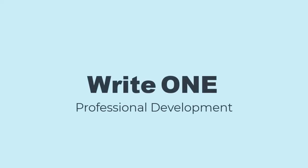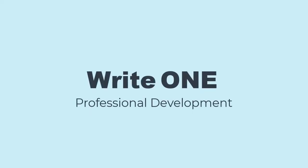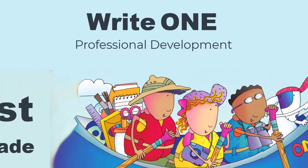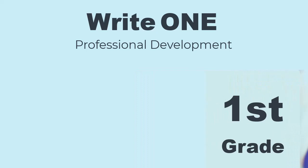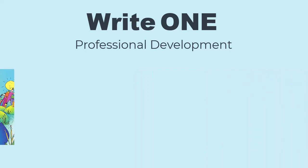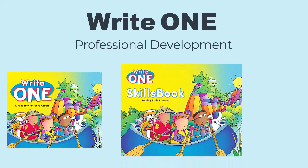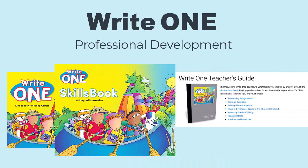Welcome to professional development for WriteOne, a program designed specifically for first-grade writers. WriteOne includes three components: a student handbook, a grammar skills book, and a free online teacher's guide.